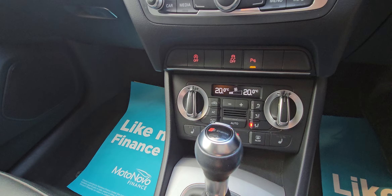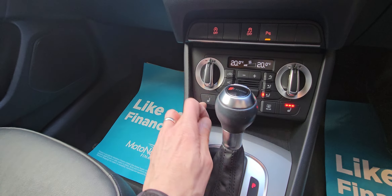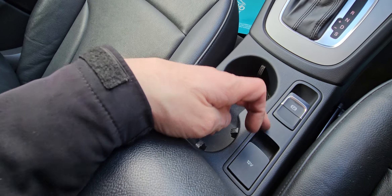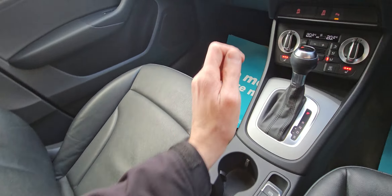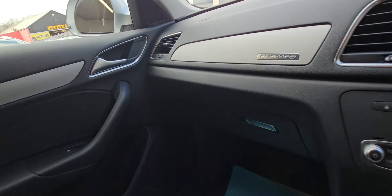You can turn your parking sensors off, got start and stop technology. It's got the heated front seats — I've had those on a while, they are working fine. Automatic handbrake, a couple of decent cup holders, 12-volt socket in there, and also the media connectors. And a bit of storage, with the book pack in the glove box.